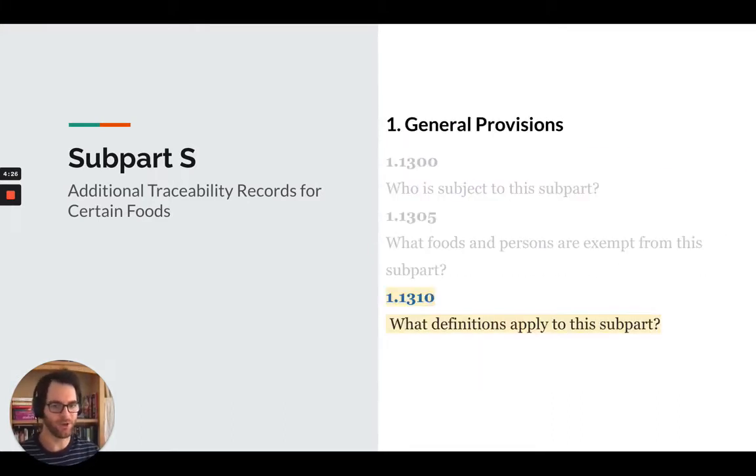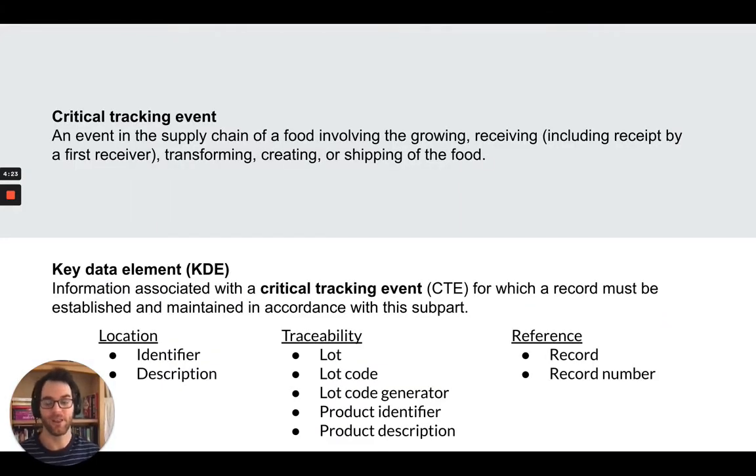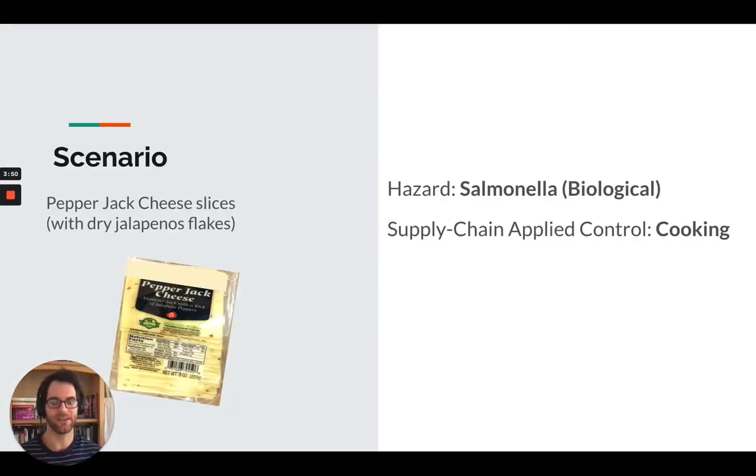I want to focus mostly on the key definitions here. There are two of them. The first one is a critical tracking event, or CTE — it's an event in the supply chain of a food involving growing, receiving, transforming, creating, or shipping of the food. Think of these as the points that punctuate the supply chain. Now each one of these points is the collection of key data elements, or KDEs. These generally include three types of things: location information, traceability information, and reference records information.